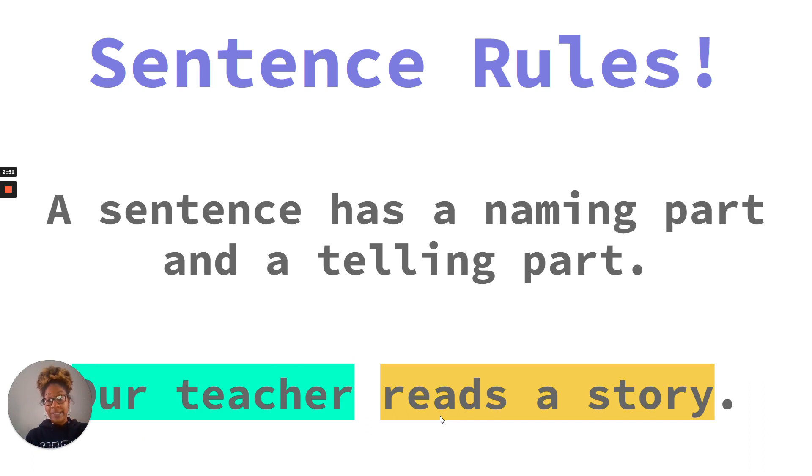Let's do some practice. We're going to look at some words that are put together and see if we have complete sentences. Are you ready? Let's begin. My dog. Is that a sentence? No. There's no uppercase letter at the beginning, there's no punctuation at the end, and it's not a complete thought. We don't know what the dog is doing, so we do not have a sentence here.